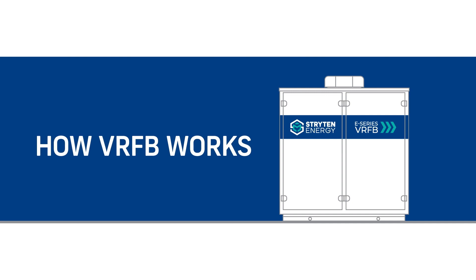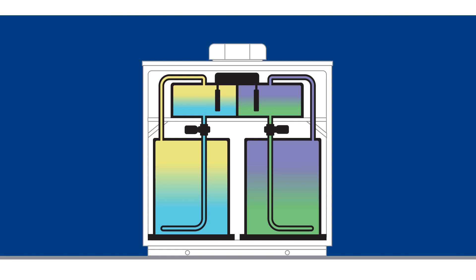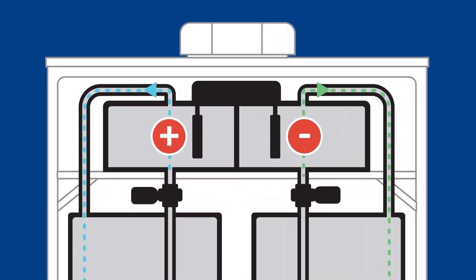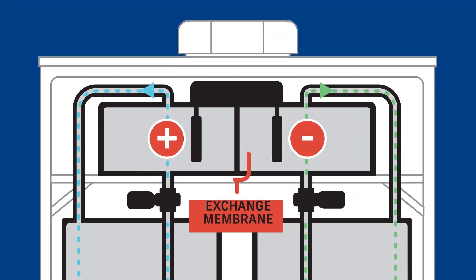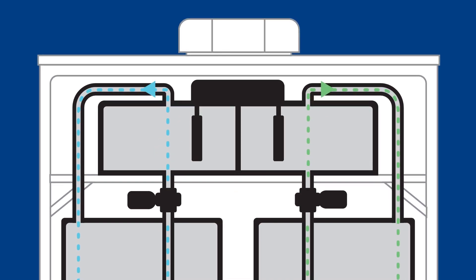Let's look at how VRFB works. A vanadium redox flow battery converts electrical energy to chemical energy by pumping electrolyte through a cell stack, hence the name flow battery. Inside the cell stack, an ion membrane allows for the chemical to electrical energy transformation to take place without the mixing of electrolyte, along with delivering a safe, stable energy source.